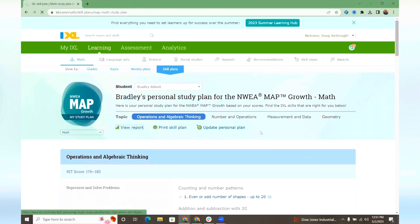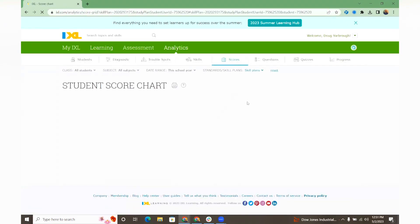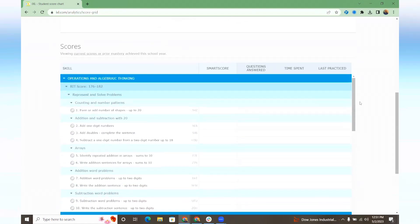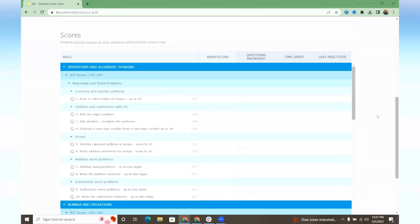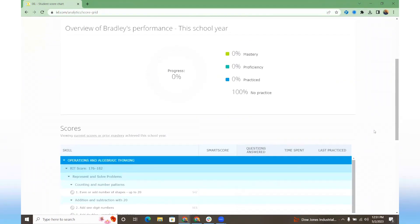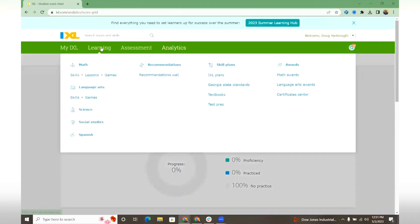If I really wanted to check in and see exactly how this student was performing, I could click right there and immediately pop over to this skill plan-specific score chart. That'll show me exactly how that student's performing, the number of questions they've answered on each skill, along with the amount of time spent and the last time they actually went in there to practice.